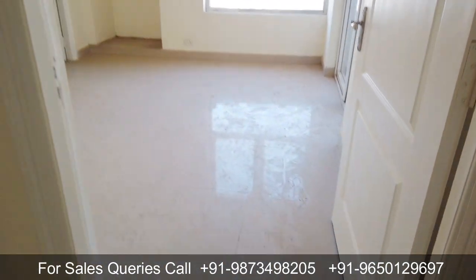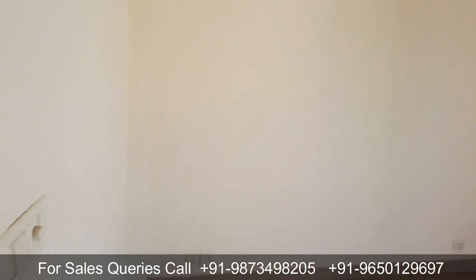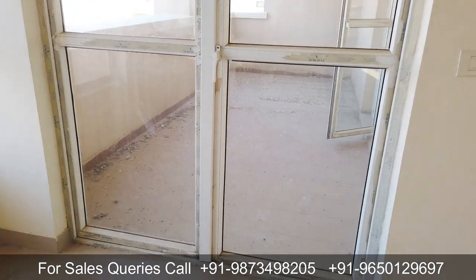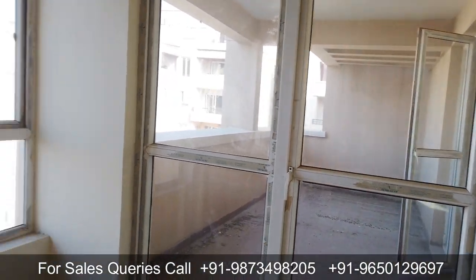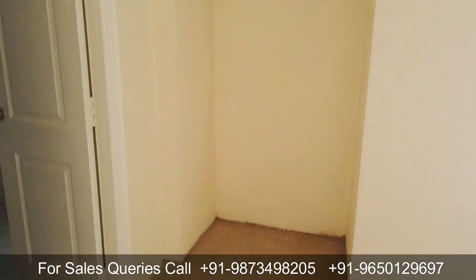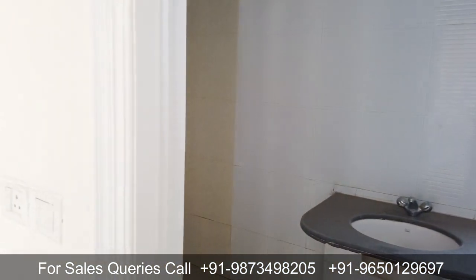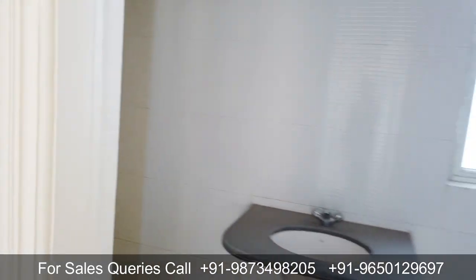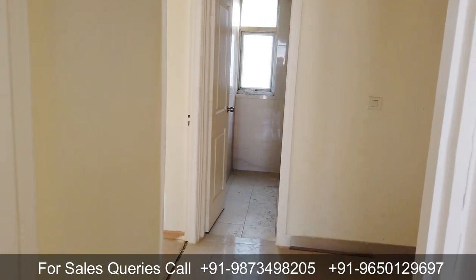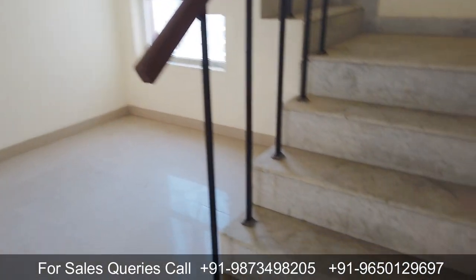Here is the second bedroom — slightly smaller than the guest bedroom, but still a good size. On the right-hand side, the deck balcony that is accessible from the guest area is also accessible from here. There is a window in front for ventilation, and space has been left for a wardrobe. There is also an attached washroom — the washroom sizes in this penthouse are quite good. That covers the lower level — the first level is now done.